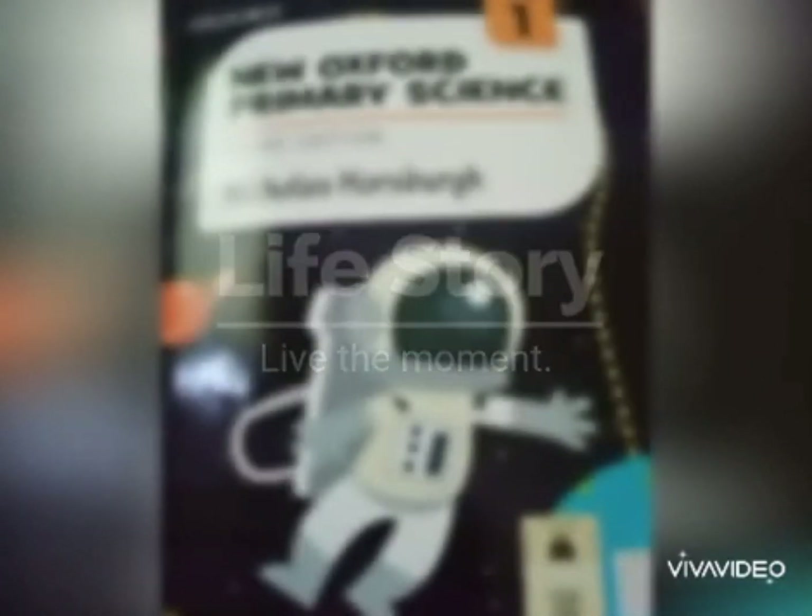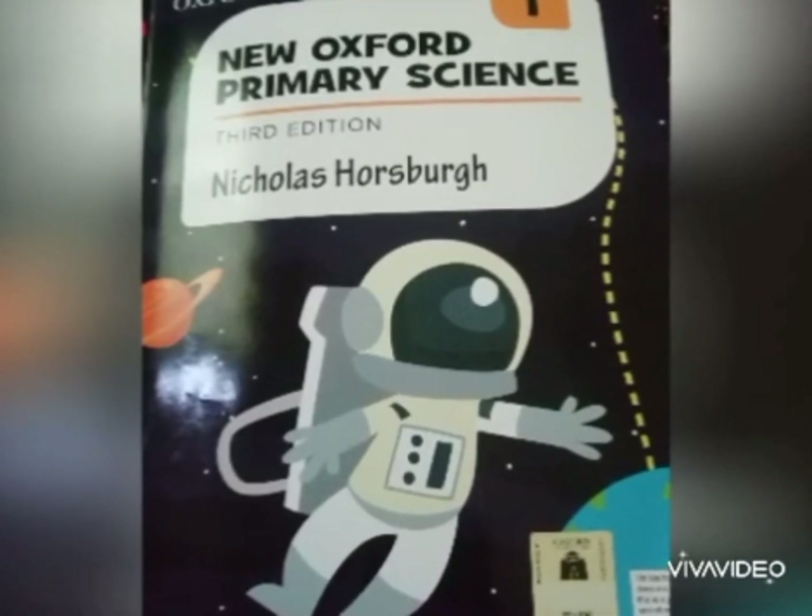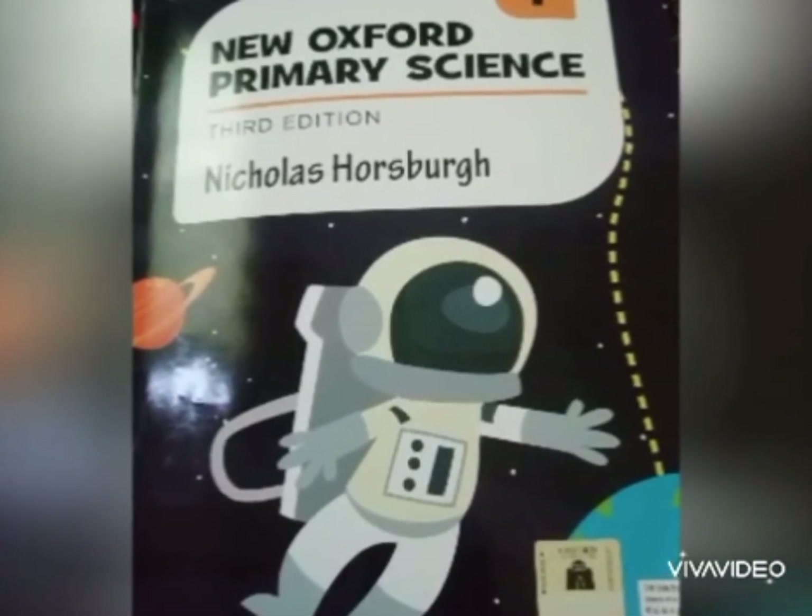Assalamualaikum students, how are you all? This is our science class and today we are going to start our next unit, unit number 2, the senses.